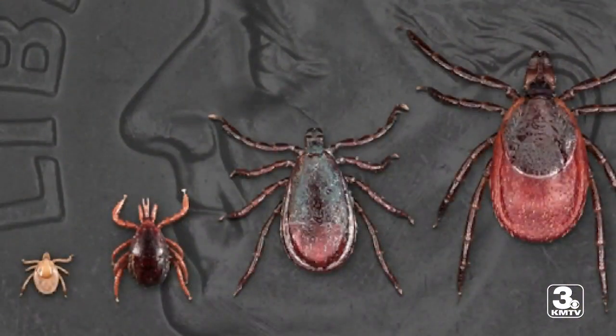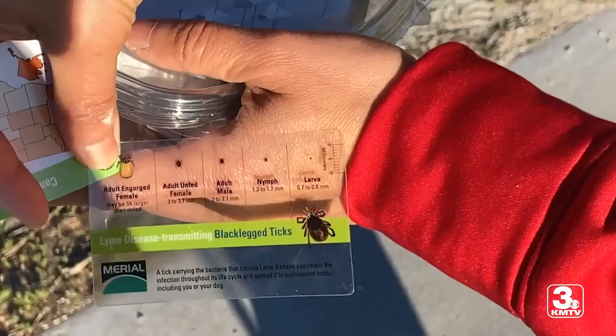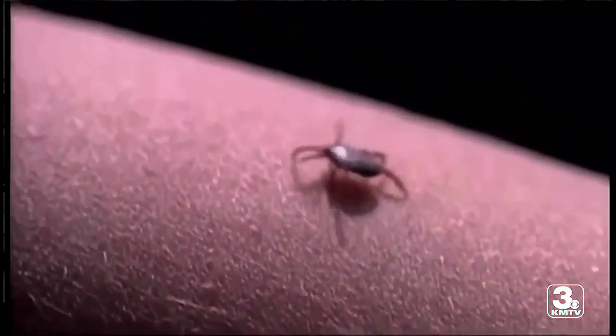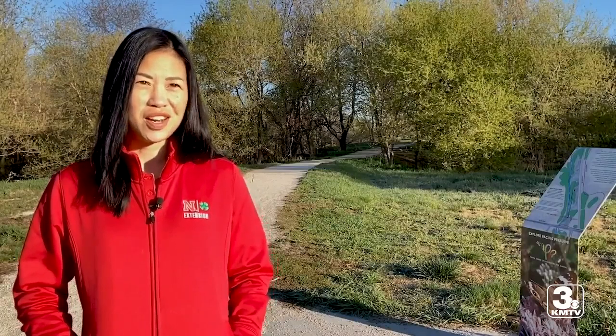There's a variety of ticks in the area. Only black-legged ticks carry the specific bacteria that causes Lyme disease. The last confirmed case in the area was 2019. But we do have the American dog tick and the Lone Star tick, and they also can spread different diseases, just not Lyme disease.